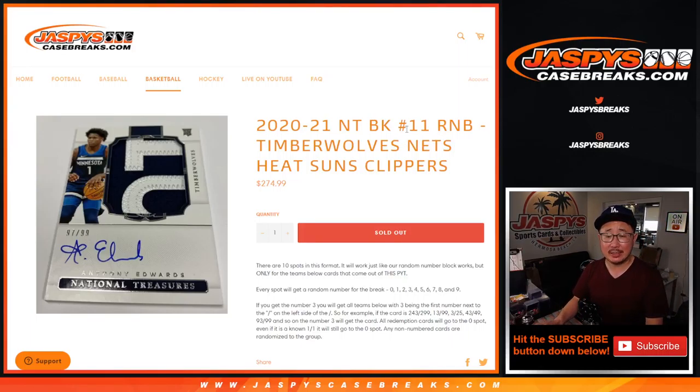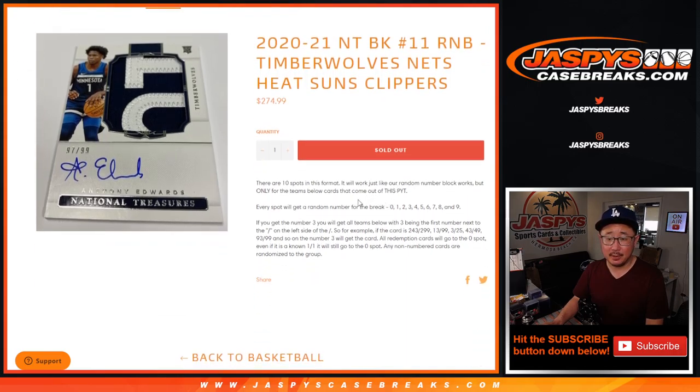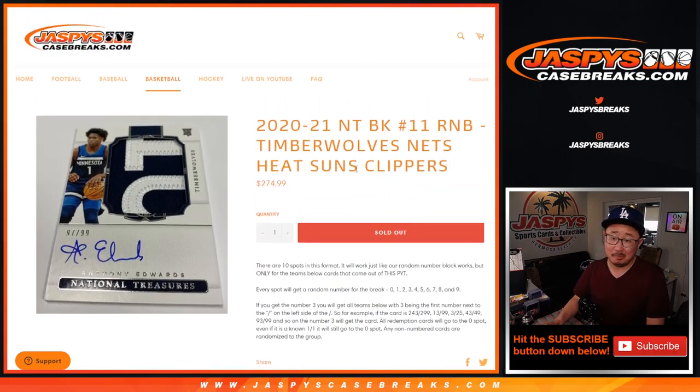Hi everyone, Joe for Jazby's CaseBreaks.com coming at you with the Timberwolves Nets Heat Suns Clippers Random Number Block Randomizer for National Treasures Basketball. Pick your team number 11. You get a serial number — it's a serial number break. You get a number, a block of numbers for this set of teams.